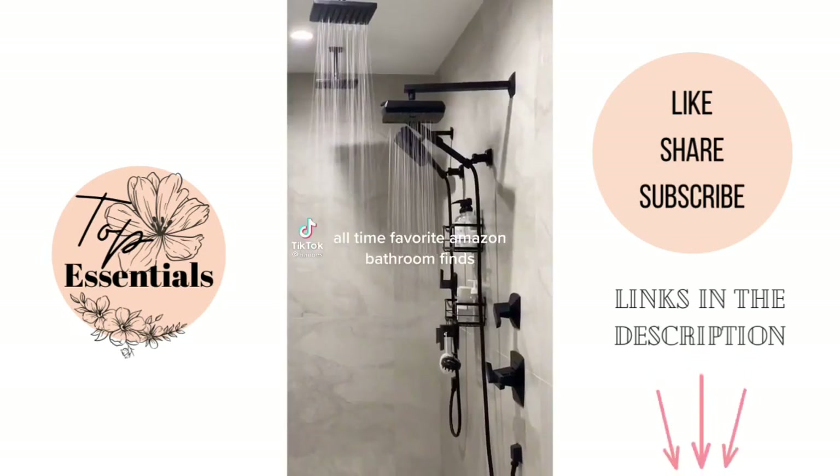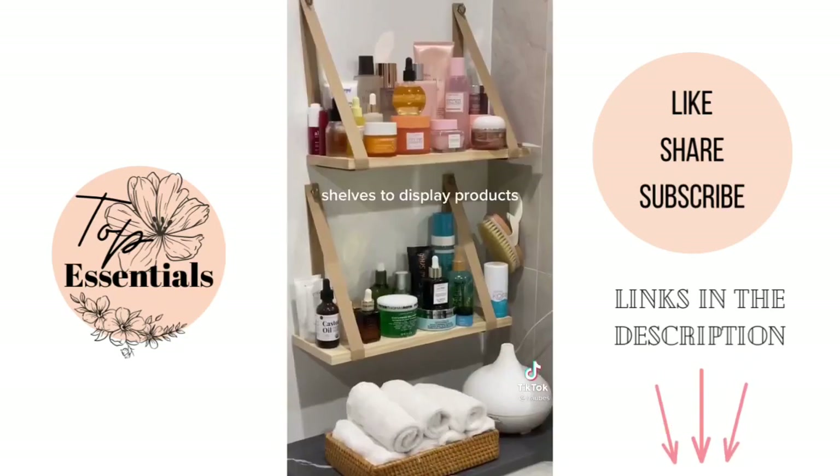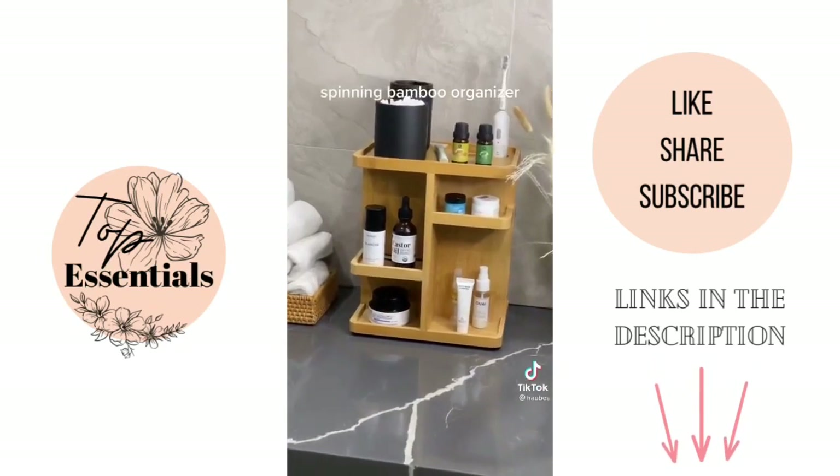All-time favorite Amazon bathroom find: self-adhesive shower shelves. They are stuck like glue — shelves to display products. Also a spinning bamboo organizer.